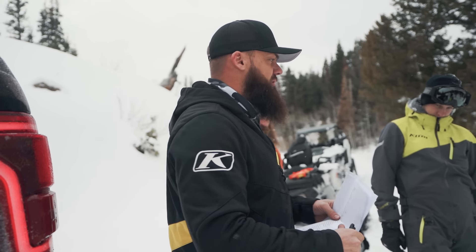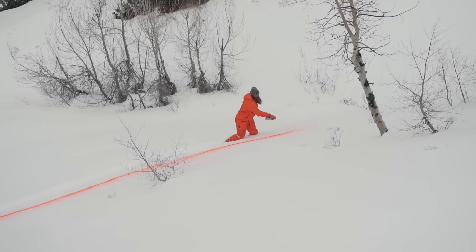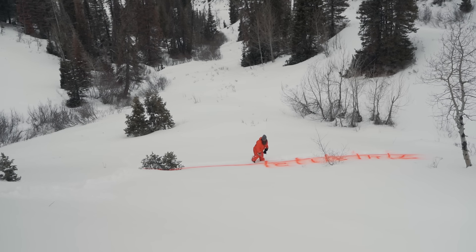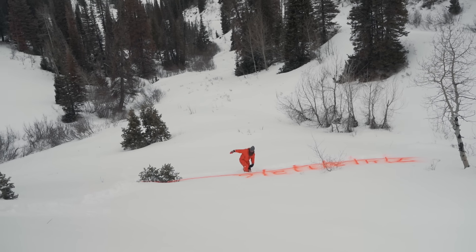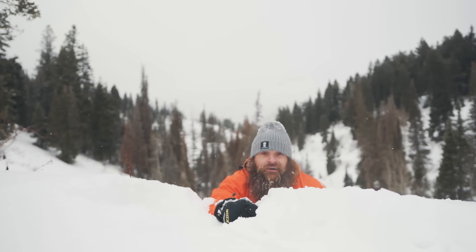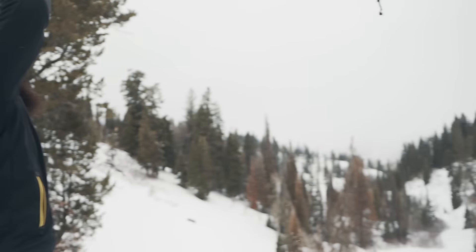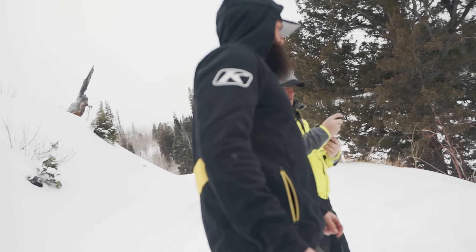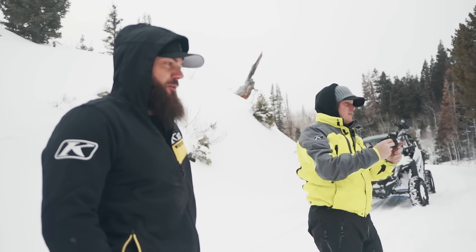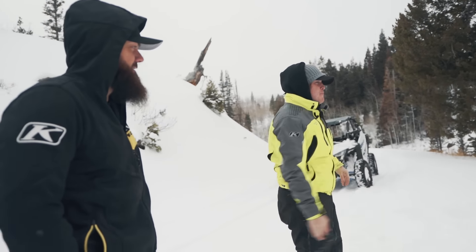Now we're going to go beat numbers on the hill. We've got numbers down on the hillside with corresponding boxes. Number five and the final box is eight — and that's a great throw. I was hoping you'd hit him with his negative attitude.